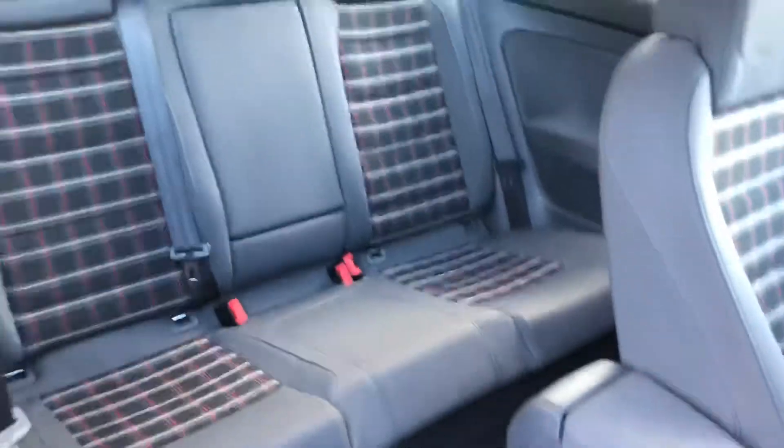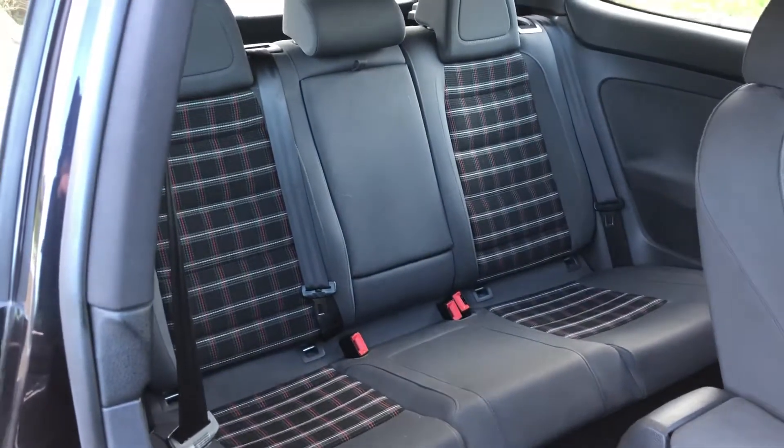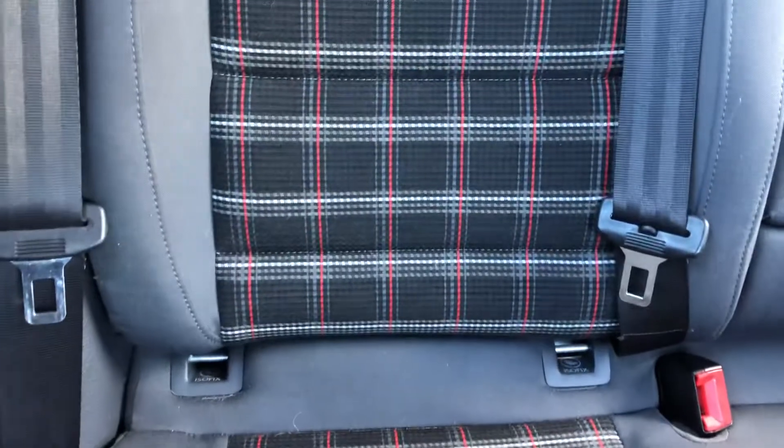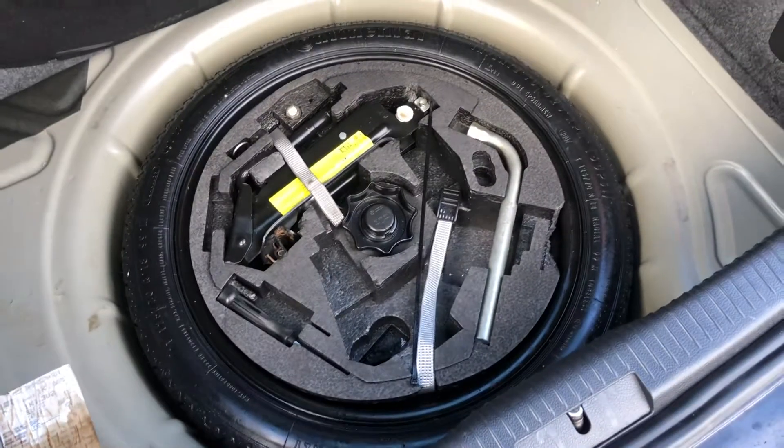In the back, we've got three full-size seatbelts. The armrest folds down into a ski hatch if you need to carry anything, and there are ISOFIX points in the rear — handy for those who have family. It's a decent size. We are waiting on a parcel shelf — that was unfortunately missing but one has been ordered. There is a space saver spare wheel and full toolkit.